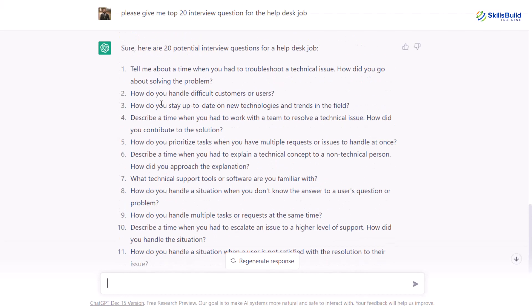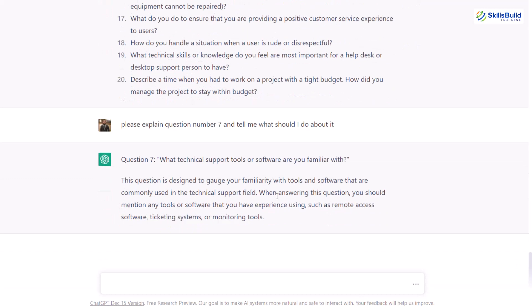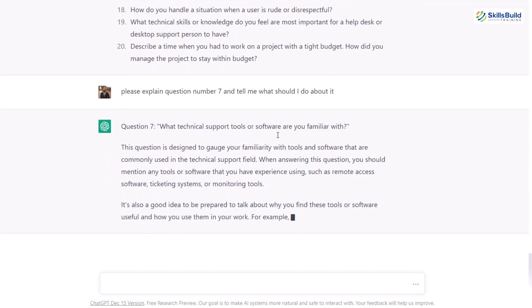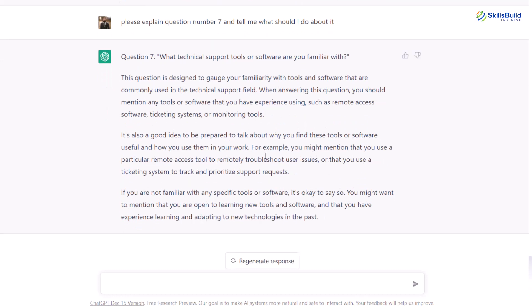Let's say you have no idea about one of these questions — for example, what technical support tools or software are you familiar with? You cannot understand this particular question. Why bother? Let's ask ChatGPT. I'll write: please explain question number seven and tell me what I should do about it. ChatGPT is smart enough to know what question number seven is because it interacts with us in a conversational way and remembers everything we have done. It will generate the question and tell us what should be done and how we can prepare for it.